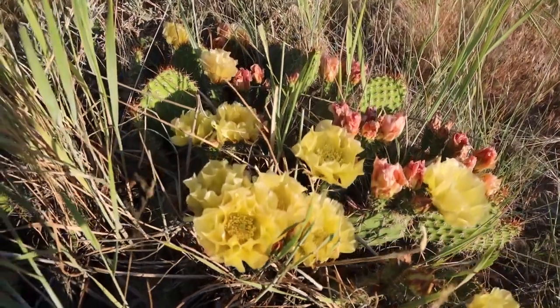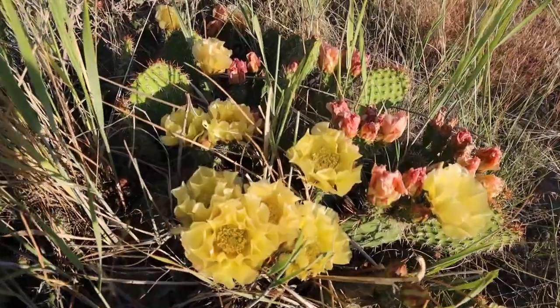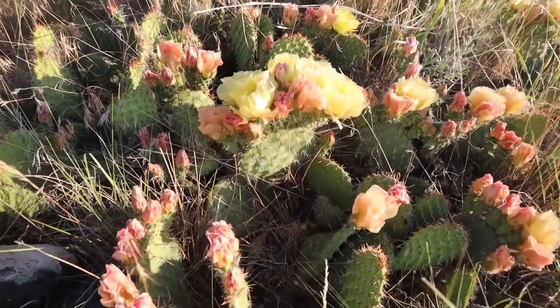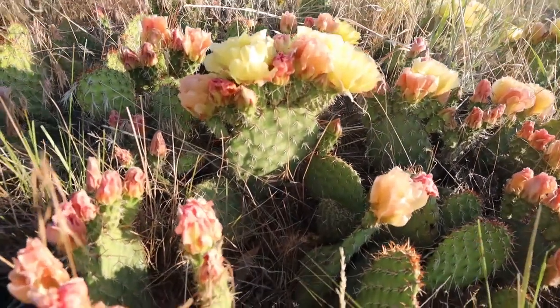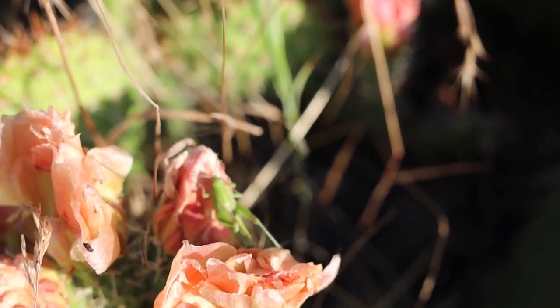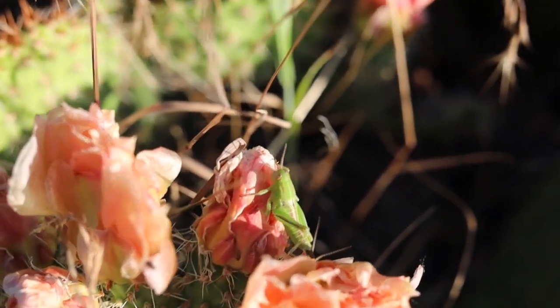Using parts of a cactus isn't new. Long before they were being used for beer or decorating your windowsill, Native Americans were using them for foods and medicines. Prickly pear are also important to our ecosystems and the insects and animals that live in them.